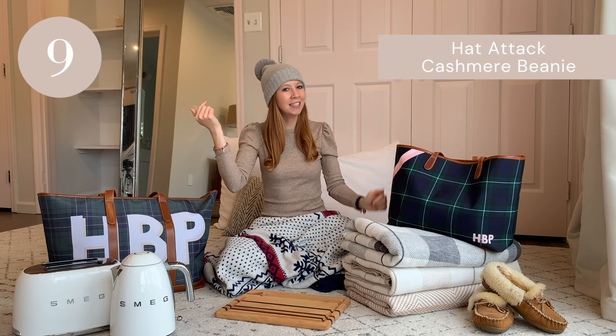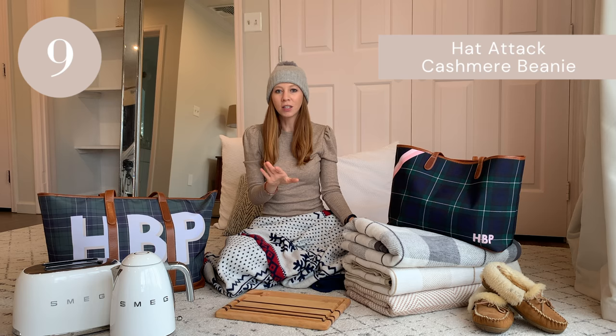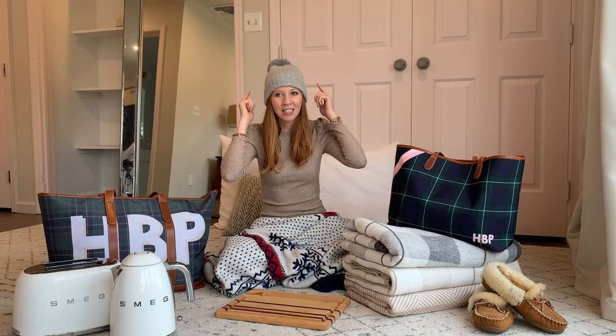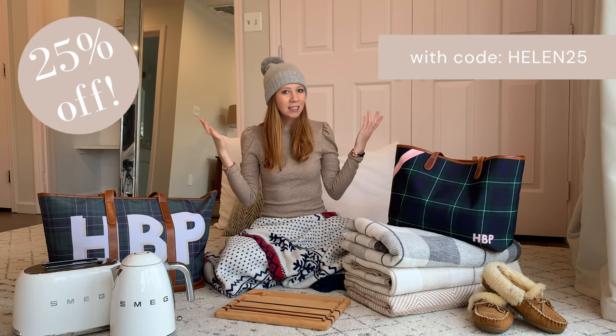The last item on our gift guide today is this hat from Hat Attack. How cute! This is cashmere and faux fur — it's really soft, not itchy at all. I've already worn it a couple of times this year and it's keeping my head so warm when I'm outside. Hat Attack is a local brand out of Brooklyn, New York, so lots of love for this brand. I also have a discount code for you guys — I think it's HELEN20, but I'll confirm and put it in the links below so you can get a nice discount when you shop.